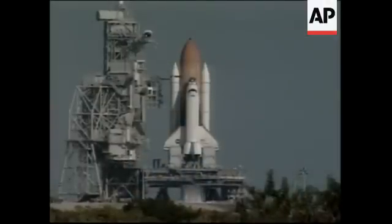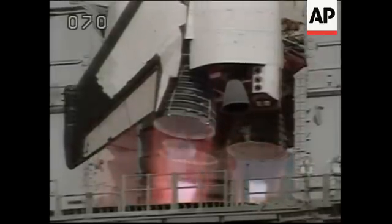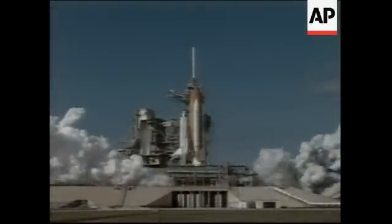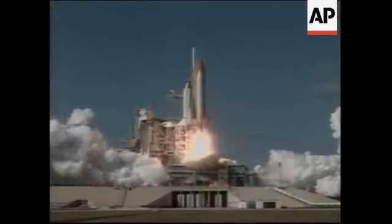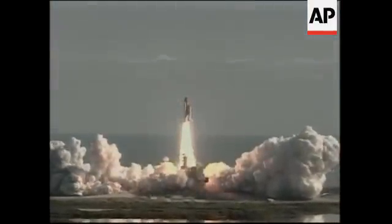11, 10, 9, 8, 7. We have a go for main engine start. 5, 4, 3, 2, 1. We have booster ignition and liftoff of space shuttle Columbia with a multitude of national and international space research experiments.